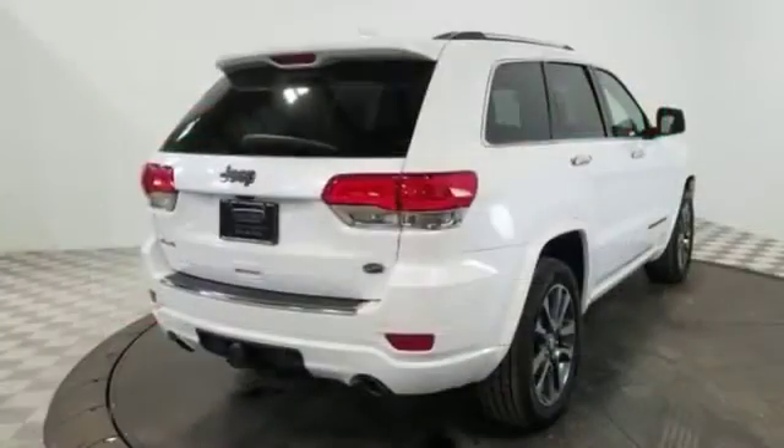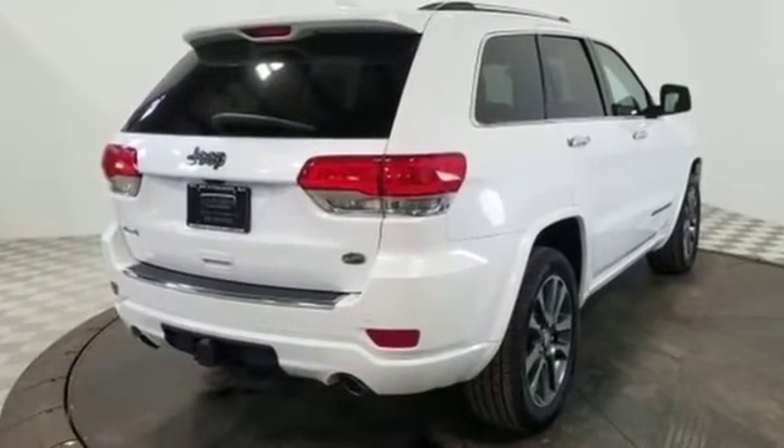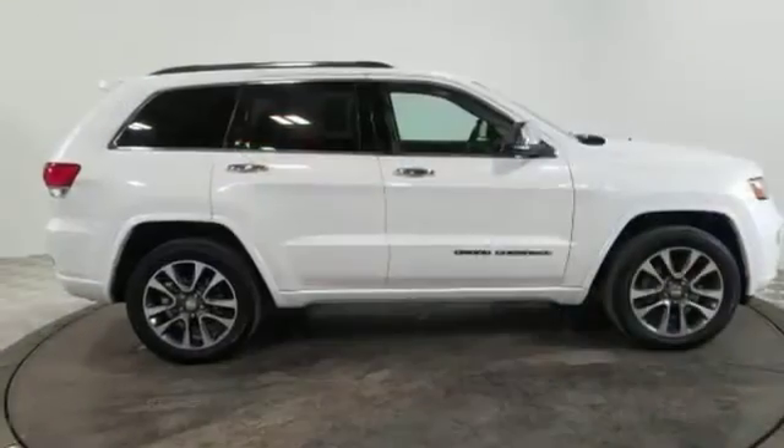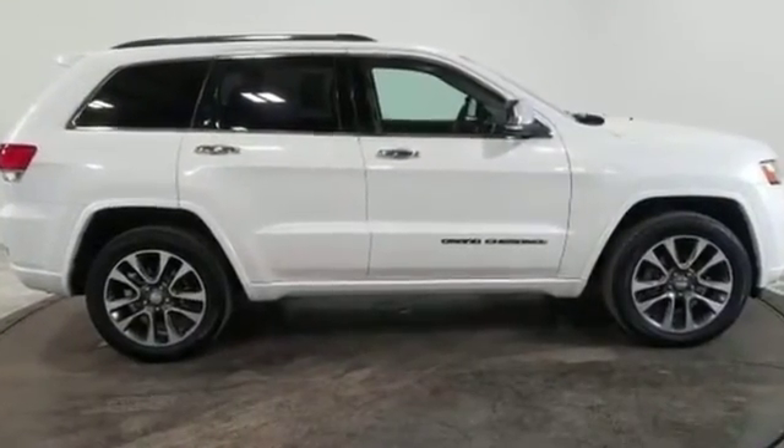Memory seat, cooled front seats, heated rear seats, tinted windows, HID headlights. Make an appointment today to test drive this popular model.